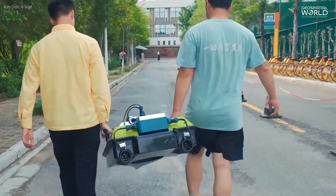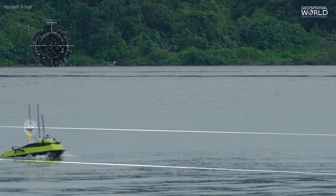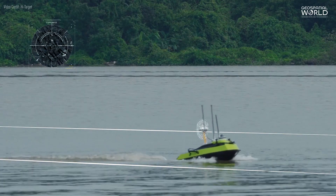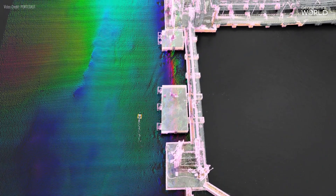USVs are lightweight and portable, and can be easily deployed by a single or a few people. Surveyors can predefine the route using USV pilot software, and it will sail automatically and collect highly accurate data in a fraction of the time.